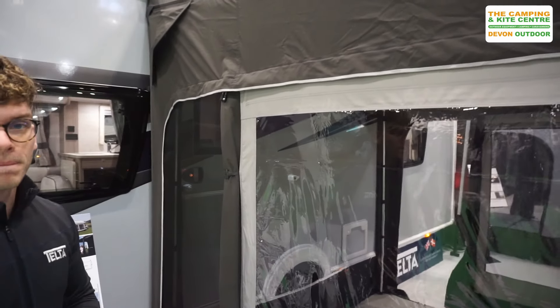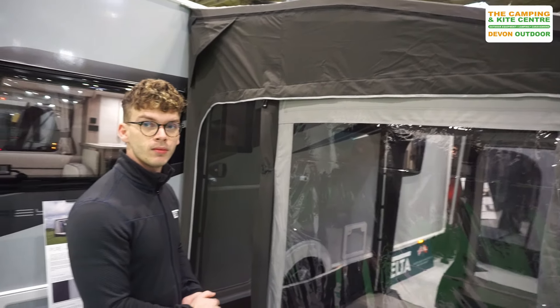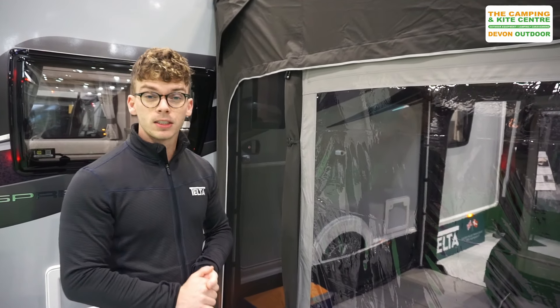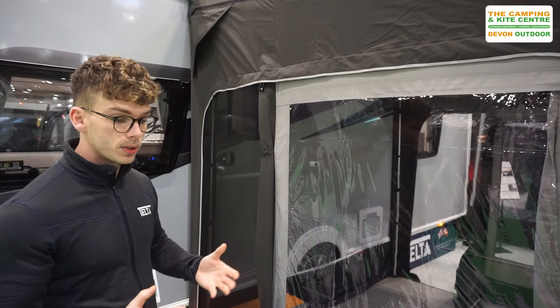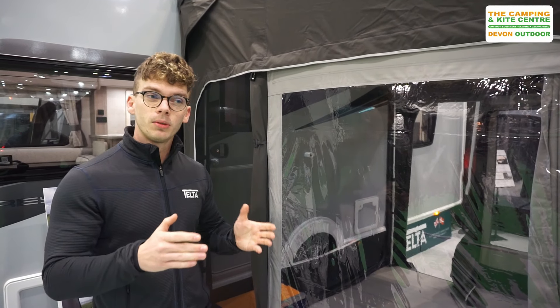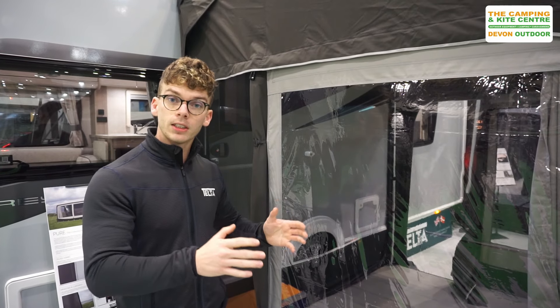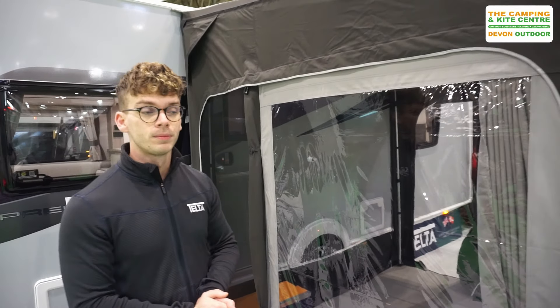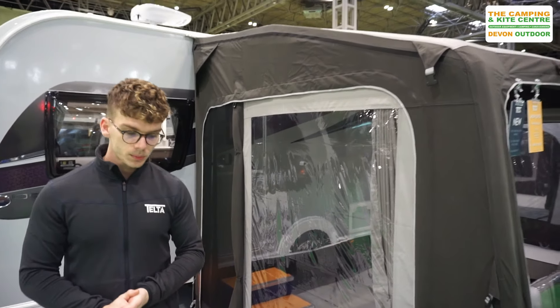That's going to make this a usable awning for any caravan or motorhome in any position. And especially with our customers — we really focus on the fact that people like to change their vehicles over the years. You're increasing your chance of being able to take your awning from vehicle to vehicle as well. So in the Pure range, how many awnings do we have?